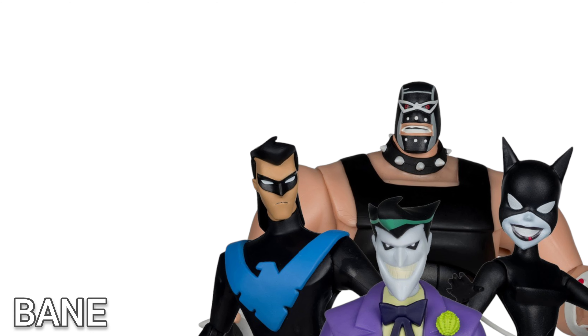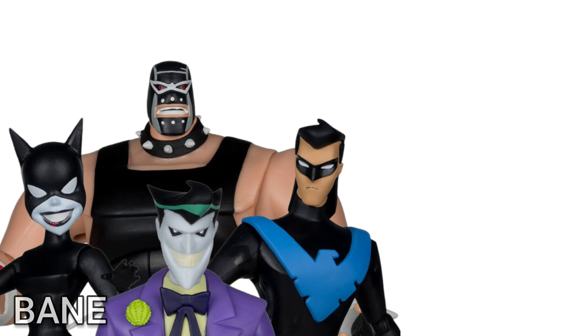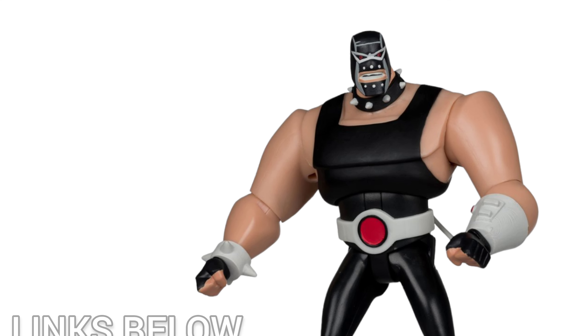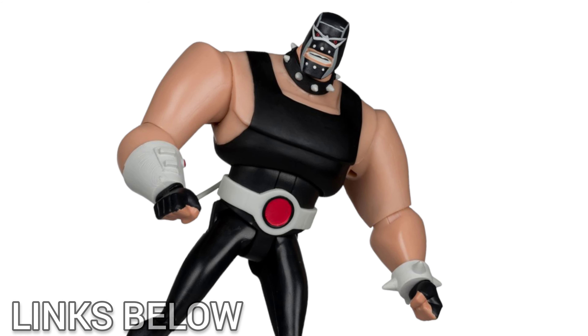What's up viewers and creators! The New Batman Adventures Bane action figure by McFarlane Toys is available for pre-order now. Pricing will start at $25.99 plus shipping, and the estimated arrival time will be July 2024.